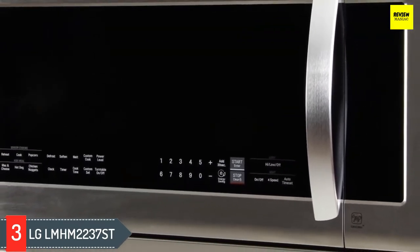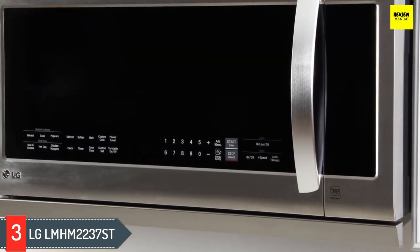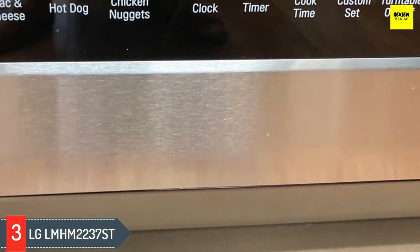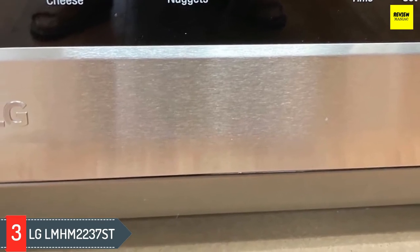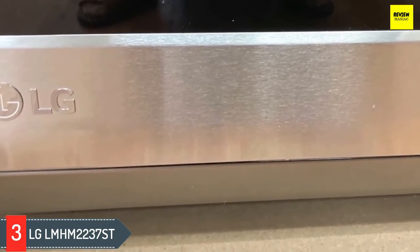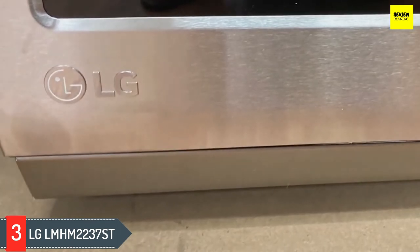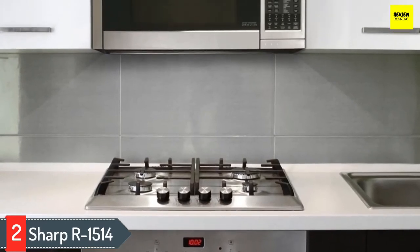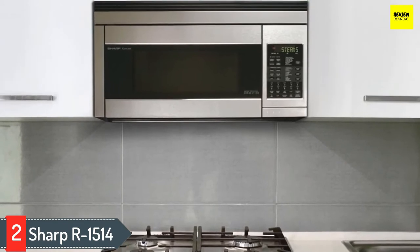There are many reasons reviewers love the LG Extenda Vent beyond its roomy interior. In addition to holding multiple dishes for reheating, this microwave's other claim to fame is its powerful 400 CFM ventilation fan. As the name suggests, it features an extendable fan that does a great job circulating air over the cooktop, with exhaust that can be internally or externally vented depending on your kitchen configuration.